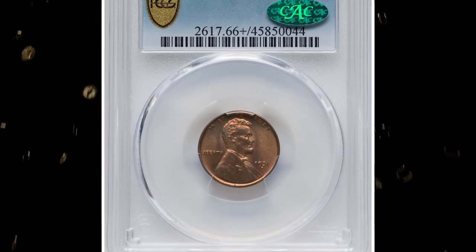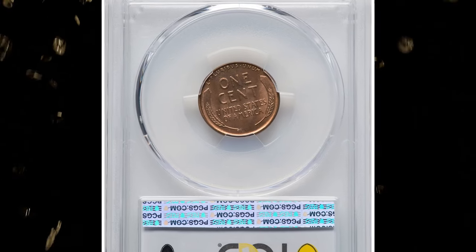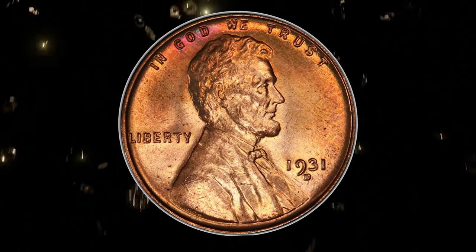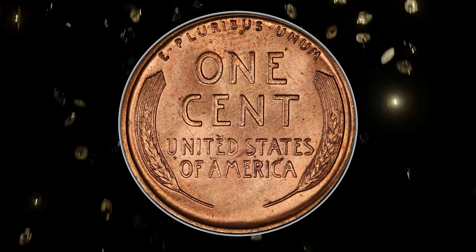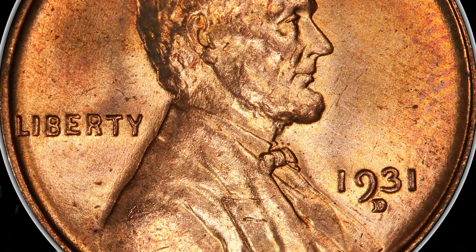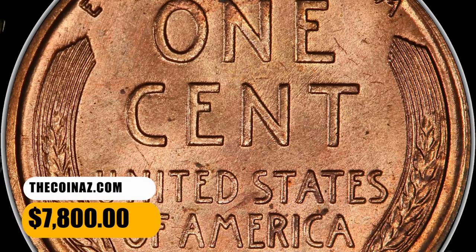Number 3: 1931 D Lincoln cent in MS66+ red condition — CAC-proven superb gem. The 1931 D has a meager mintage of 4,480,000 pieces. Red gems are merely scarce, but at the MS66 red level the issue becomes rare. This unabraded premium gem has uniform wheat gold color, save for a hint of plum red near 'God' and a few tiny flecks on the reverse. It was sold for $7,800.